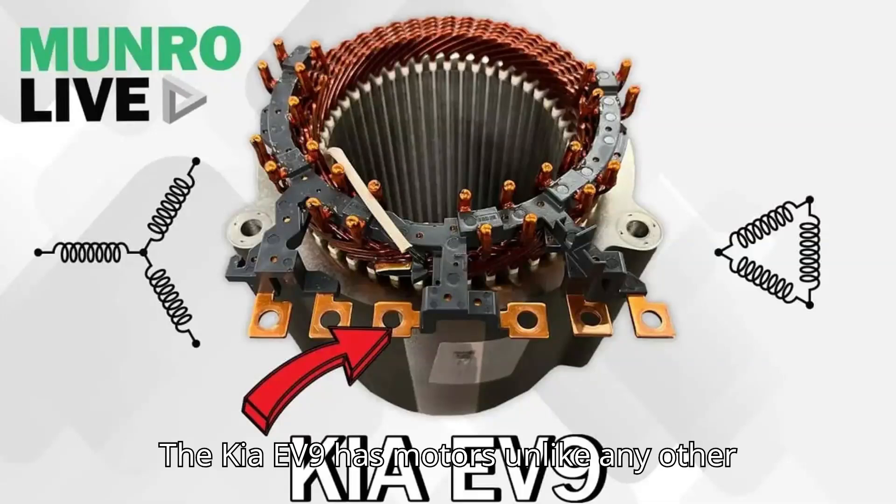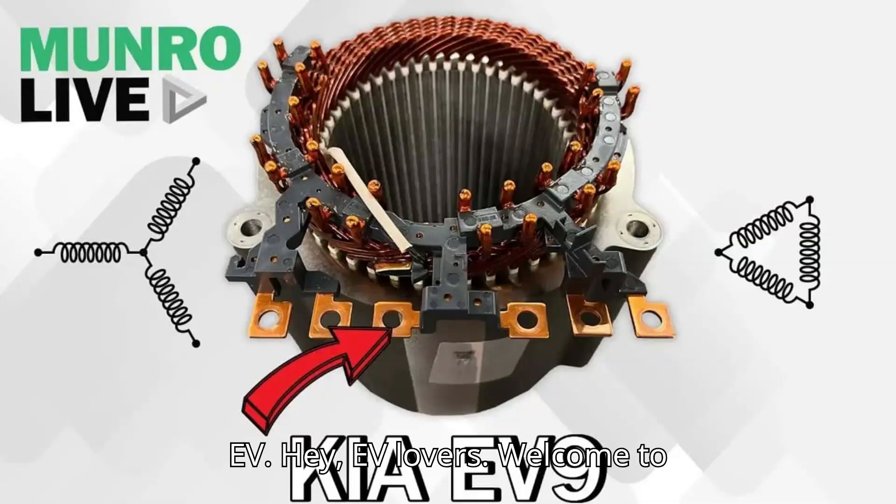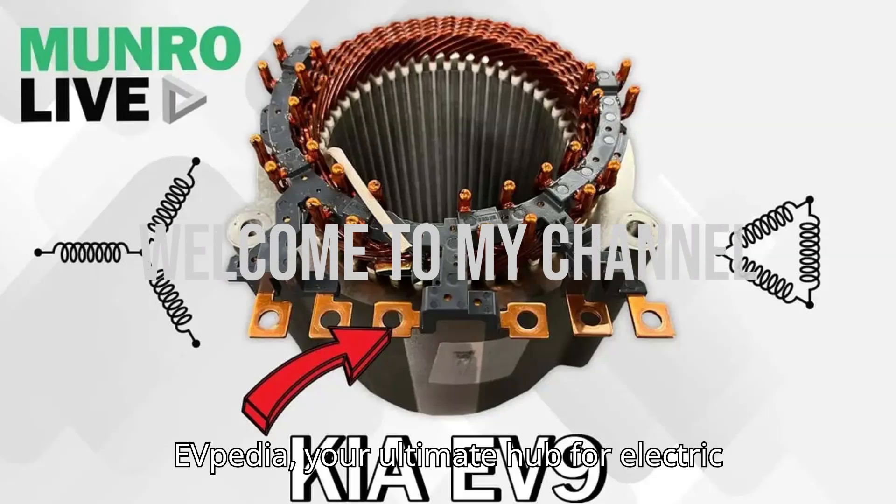The Kia EV9 has motors unlike any other EV. Hey EV lovers! Welcome to EVpedia, your ultimate hub for electric vehicles.